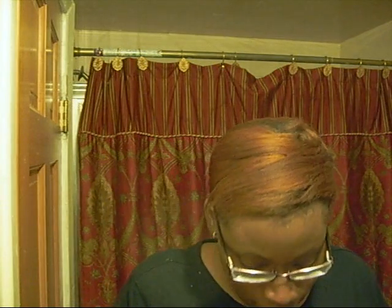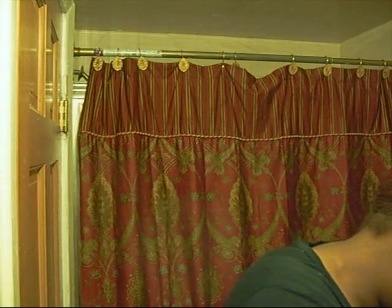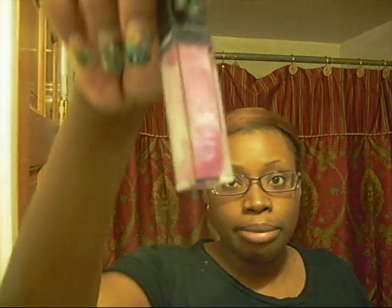I got two MSFs. The first one is Comfort — everyone's saying it looks like Gold Deposit or Golden Globe, but I don't have those to compare. I also got By Candlelight.